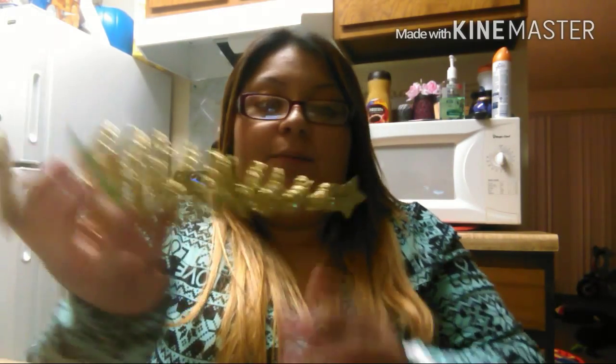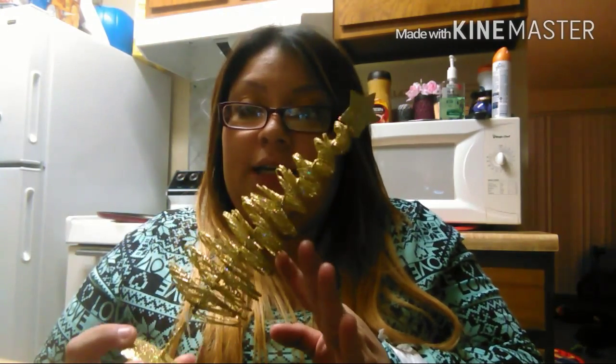I got two of these. I have a white one on my table, so these will go beside my TV — one on each side of the TV stand. They're only $0.99. I got two of those, they had different colors but I grabbed those.